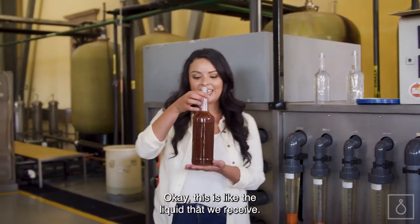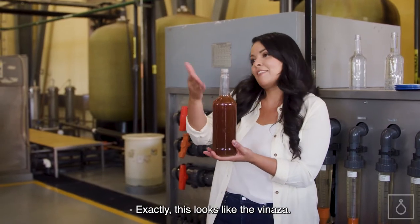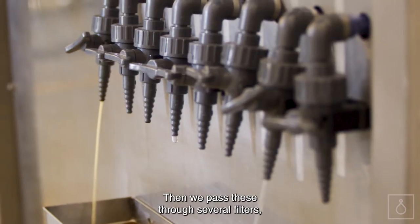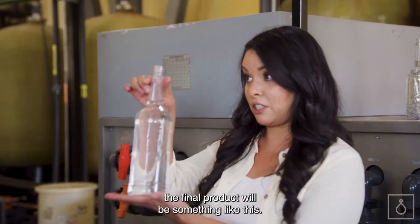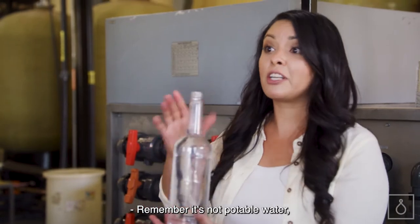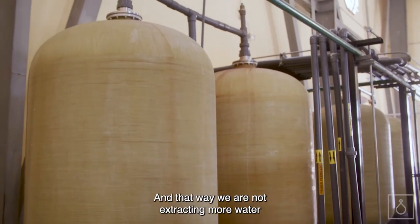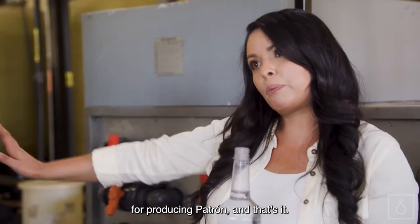This is the liquid that we receive — that's what it looks like. This looks like the vinasa. Then we pass this through several filters, and the final product will be something like this. It's not potable water, but we will use this water so that we are not extracting more water than we really need for producing Patron.